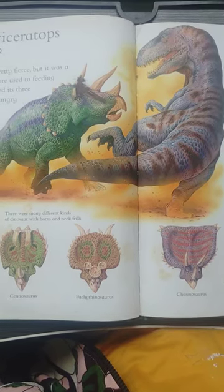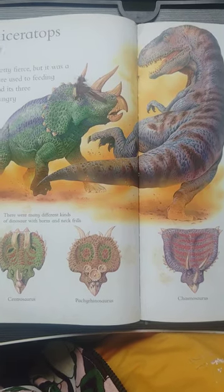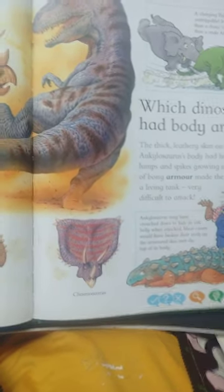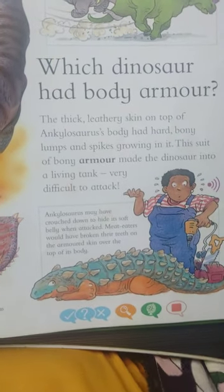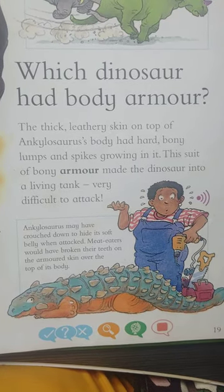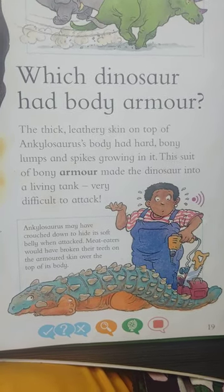Put the pen on Ankylosaurus to find out more. Ankylosaurus lived in what is now North America and South America. It lived about 70 to 65 million years ago at the end of the Cretaceous period.